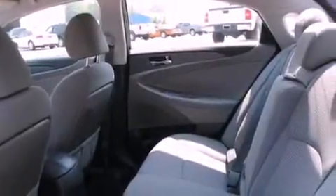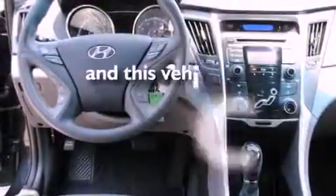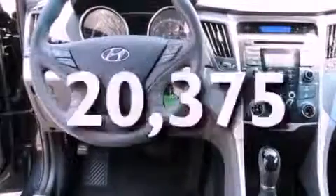It also has traction control and stability control systems, an anti-lock braking system, dual airbags, and this vehicle has fewer than 21,000 miles on the odometer.